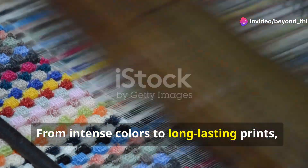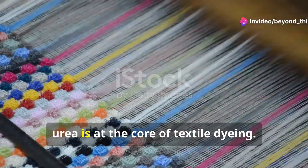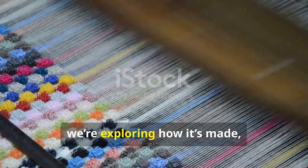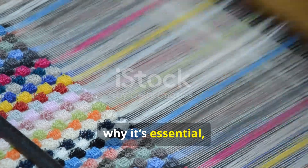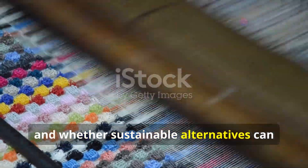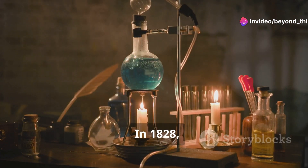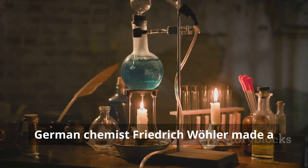From intense colors to long-lasting prints, urea is at the core of textile dyeing. Today we're exploring how it's made, why it's essential, and whether sustainable alternatives can match its unique benefits.